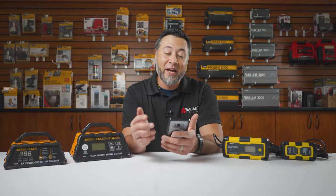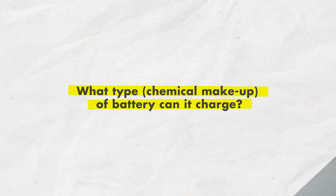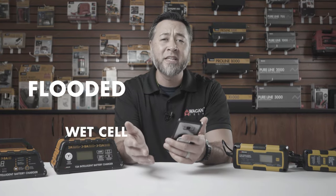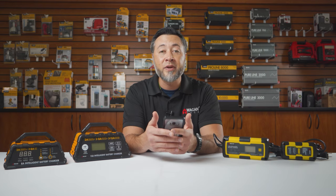The first question we have is: what type or chemical makeup of a battery can your chargers charge? Our chargers can do 6-volt and 12-volt lithium iron phosphate, sealed lead acid or SLA, AGM, maintenance free, flooded, wet cell, spiral cell, gel, lead acid — basically any type of standard automotive battery.